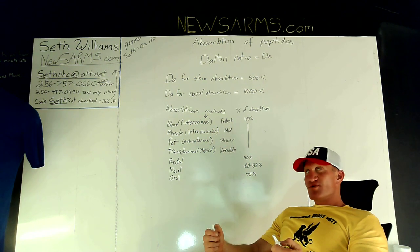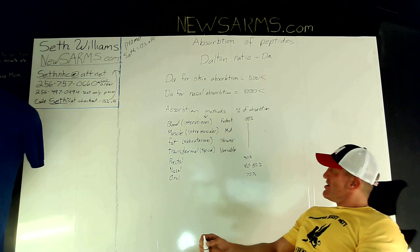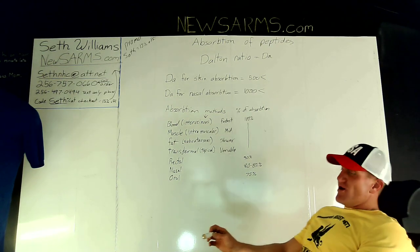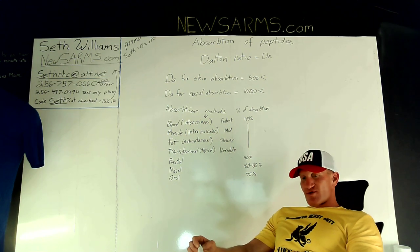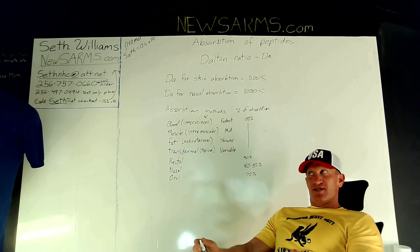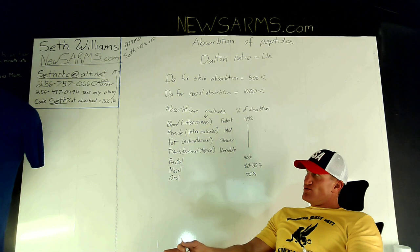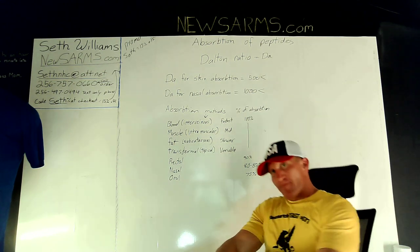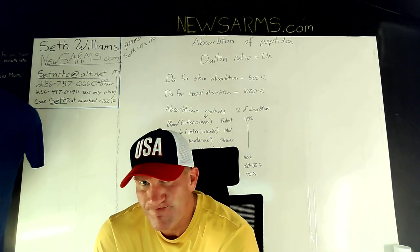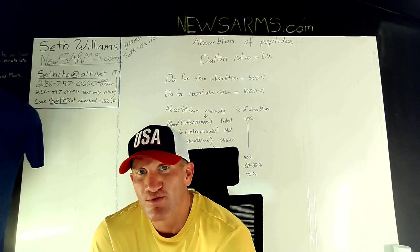Viewers are encouraged to check out newsarms.com and provide feedback. Available peptides include melanotan 2, oxytocin, epitalon, CJC with and without DAC, GHRP-6, and GHRP-2. As far as the speaker knows, these nasal peptide formulations are only available through newsarms.com.